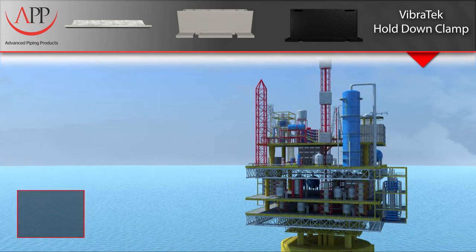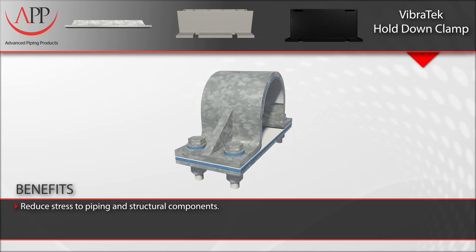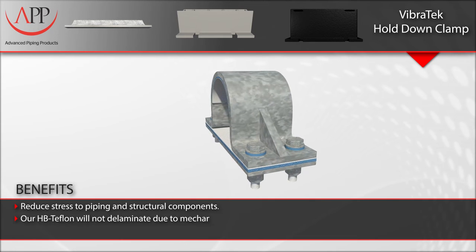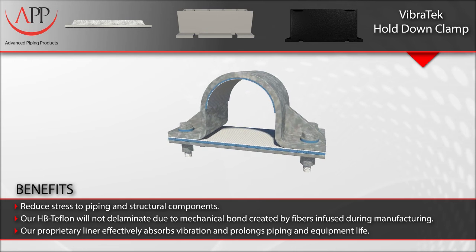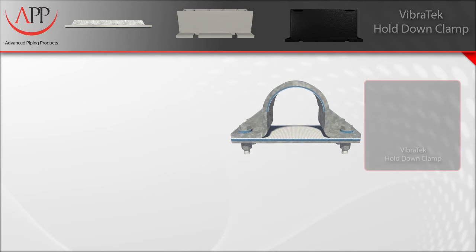Key benefits: reduced stress to piping and structural components. Our HB Teflon will not delaminate due to the mechanical bond created by fibers infused during manufacturing. Our Vibratec liner effectively absorbs vibration and prolongs piping and equipment life.